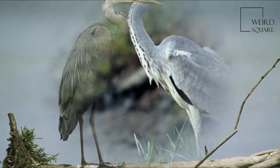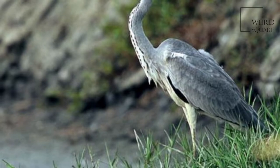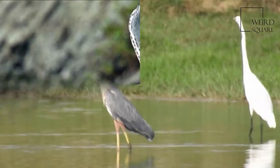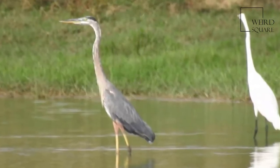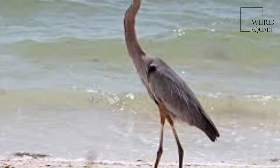It is resident in much of its range, but some populations from the more northern parts migrate southwards in autumn. A bird of wetland areas, it can be seen around lakes, rivers, ponds, marshes and on the seacoast.